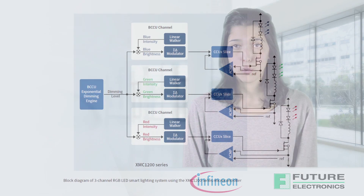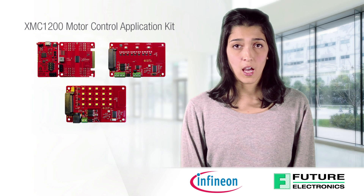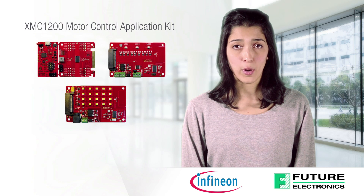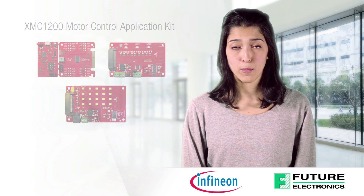The XMC 1200 motor control application kit has everything you need to make a plug-and-play experience for LED lighting. You will be able to run projects on the color LED card that has 3 RGB LEDs and the white LED card with 20 white LEDs. Both cards have ambient light sensors and are controlled by an XMC 1200 microcontroller.